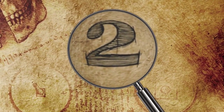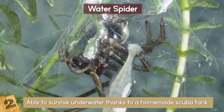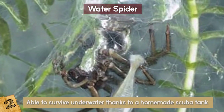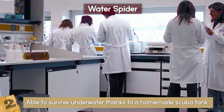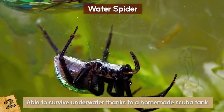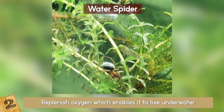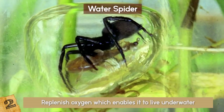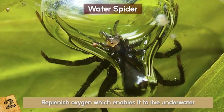Number 2: Water Spider. Water spiders are able to survive underwater thanks to a homemade scuba tank they spin from their own silk. Scientists from the University of Bern, Switzerland, determined that the spiders use these tanks, called air bells, to replenish oxygen, which enables them to live underwater. According to National Geographic, the water spider is the only spider that spends its entire life underwater.